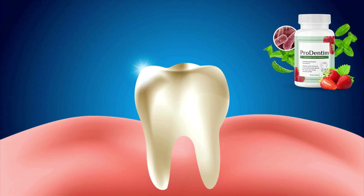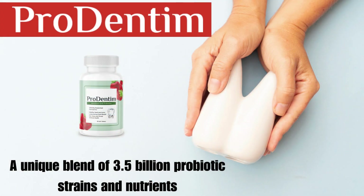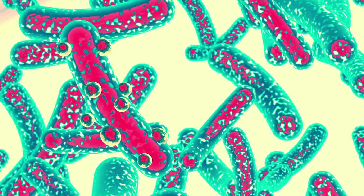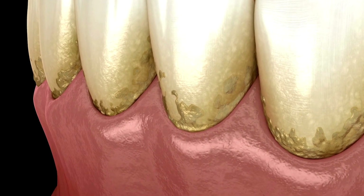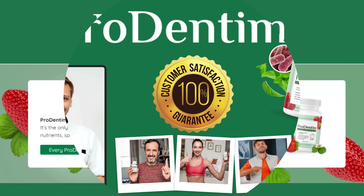Let's talk about ProDentim itself. It's an oral health supplement formulated with a unique blend of 3.5 billion probiotic strains and nutrients aimed at enhancing gum and teeth health. These probiotics are remarkably effective in addressing common issues like bad breath, yellowing teeth, tartar buildup, and sensitive gums. While ProDentim isn't a miracle cure overnight, consistent usage yields noticeable results over time.